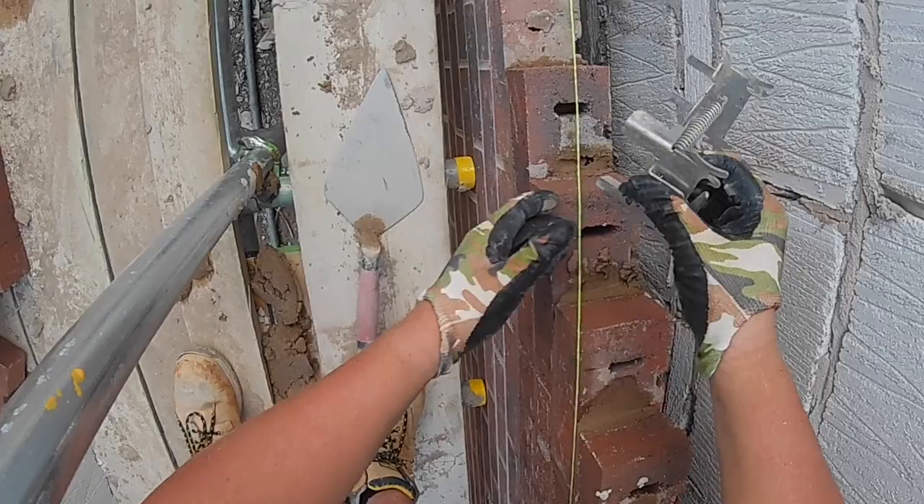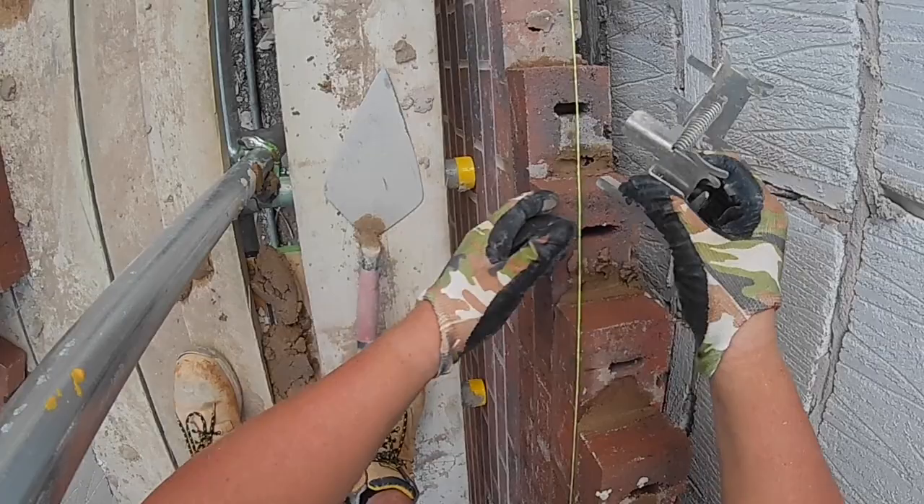So yeah, that was how you put the lines on both ways. You know, it's a pretty simple way to do it.